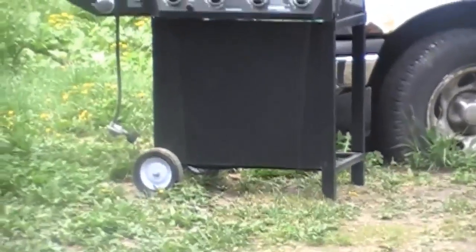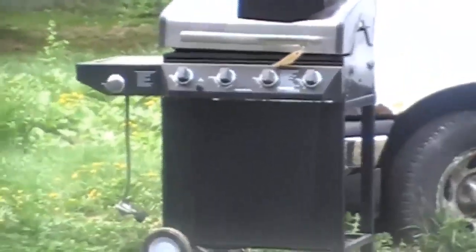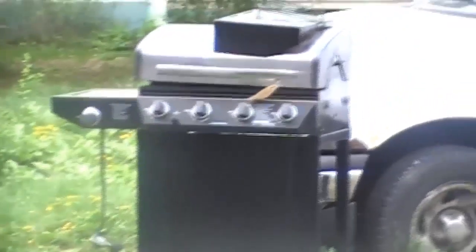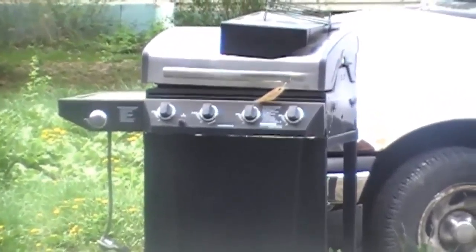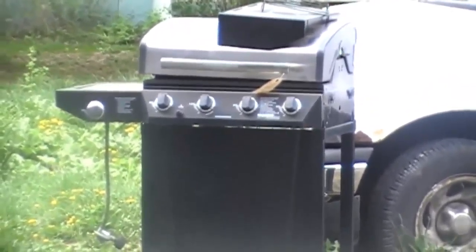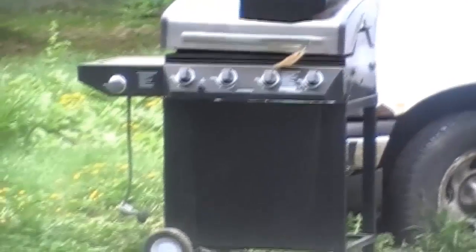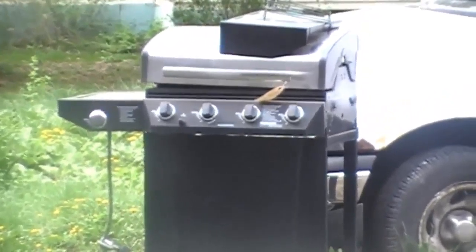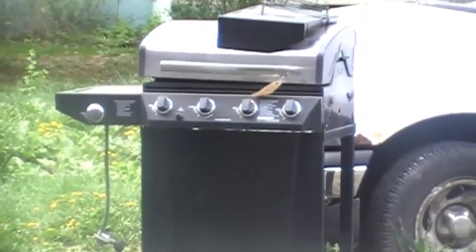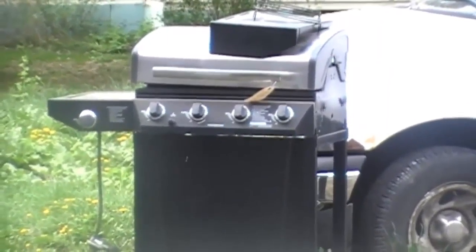This propane grill was at the auction. I was over looking at the horses with the grandbaby, and himself was over on the other side. This was a huge field with about 10 auctioneers going on at once, and he found this grill. They were bidding and nobody was bidding, so he yelled out five bucks.